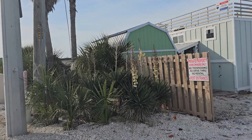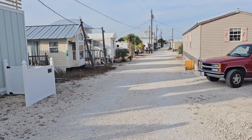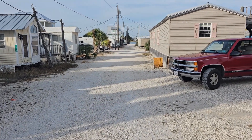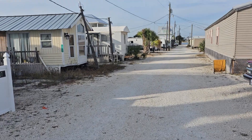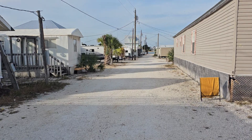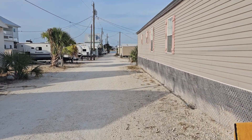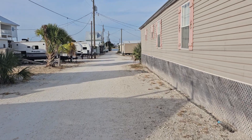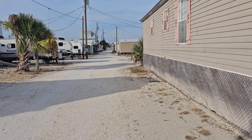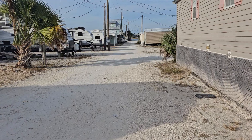We're going to be looking at a great new opportunity for somebody just inside the west entrance to Sandy Acres. We have a 34-wide by 41-foot deep, super versatile lot, listed at $210,000. You can put a tiny house on here, bring in a mobile home, or put your camper on there.